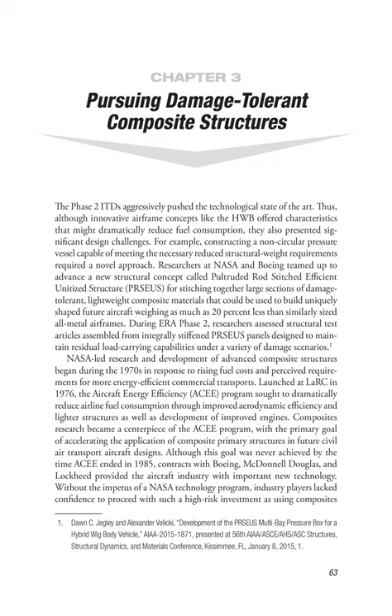Chapter 3: Pursuing Damage-Tolerant Composite Structures. The Phase II ITDs aggressively pushed the technological state-of-the-art. Although innovative airframe concepts like the HWB offered characteristics that might dramatically reduce fuel consumption, they also presented significant design challenges. For example, constructing a non-circular pressure vessel capable of meeting the necessary reduced structural weight requirements required a novel approach.